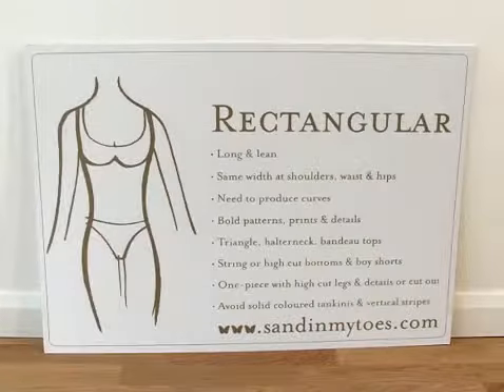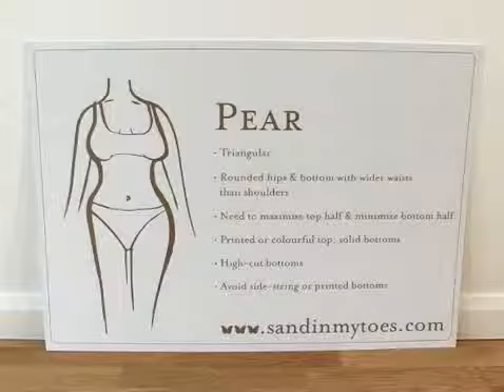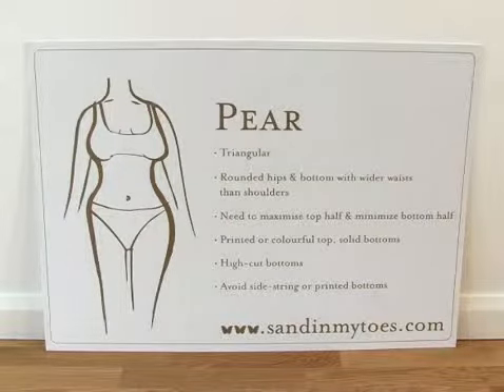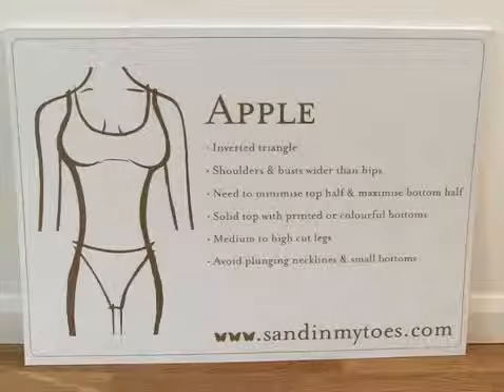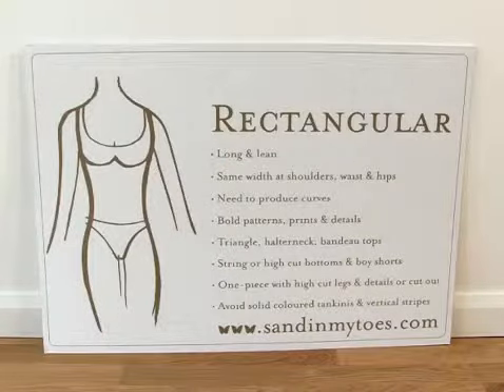There are basically four classic shapes: the apple, the pear, the rectangle, and the hourglass. An hourglass is a very balanced figure — if you're lucky enough to have one, you can pretty much wear any style of bikini. Pear shape means you're wider at the bottom and hips than at the top, so you need to draw attention away from the bottom half and up to the top. The apple shape is wider at the top, so draw attention away from the top down. Rectangular means straight up and down with not much waist definition — so you need to create curves.